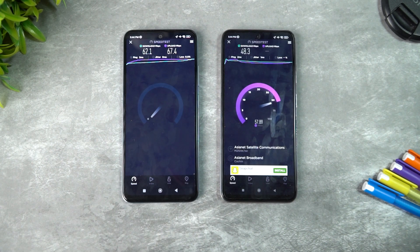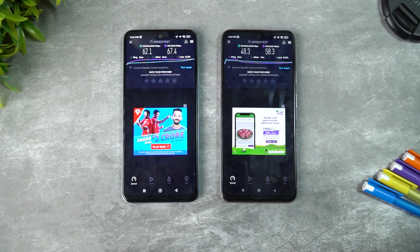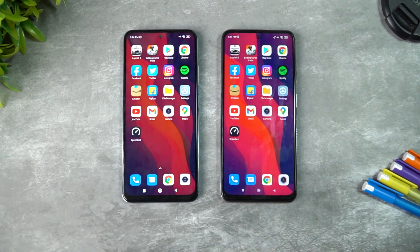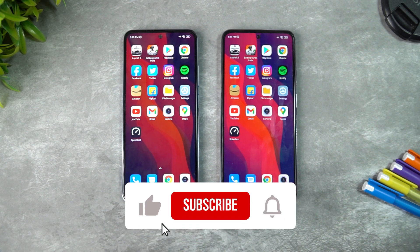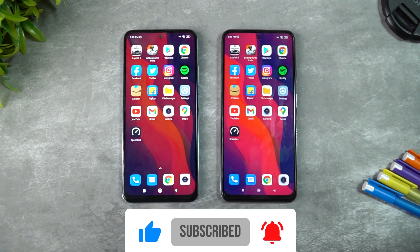There is a slight improvement in network speed on the Note 11 with both devices on the same Wi-Fi. This is an indicative test — many factors affect app opening time, memory management, and network speed, so take it as a general performance overview. That concludes the speed test comparison of the Redmi Note 10 versus Redmi Note 11. Hope you enjoyed — hit like and subscribe for more videos. Thanks for watching!